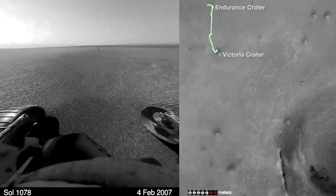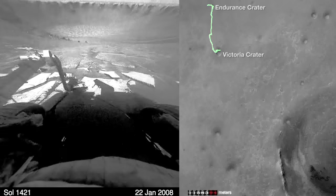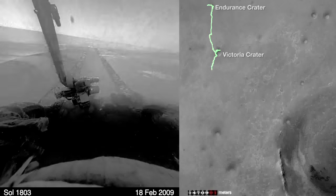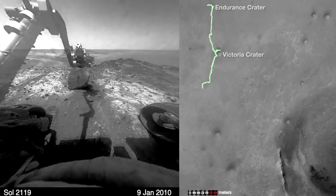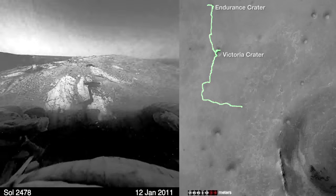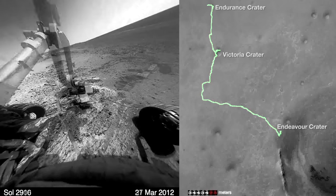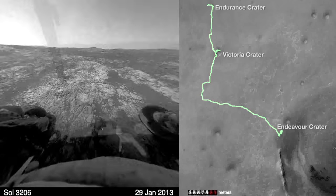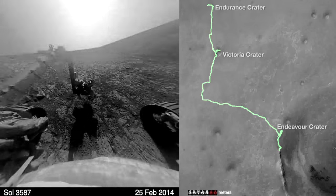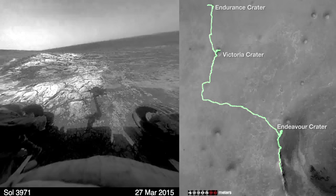Continuing on its work well past the 90 days it was supposed to last, it passed 1,000 days and reached Victoria Crater, spending quite a long time there through 2008. After 2008 it continued heading south. The sound you're hearing is actually the rendering of its accelerometer readings — the louder the sound, the bumpier the path; the softer, the smoother. In 2010 it made a drastic turn towards Endeavour Crater, after visiting Endurance and Victoria. It has followed the ridge along the crater rim and continues right through 2014 and this year, doing its job and passing 4,000 days on Mars.